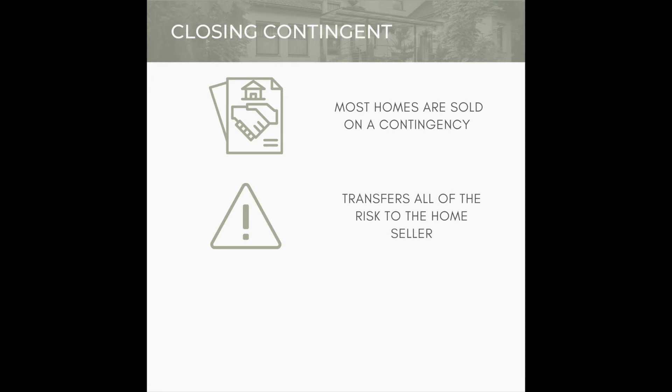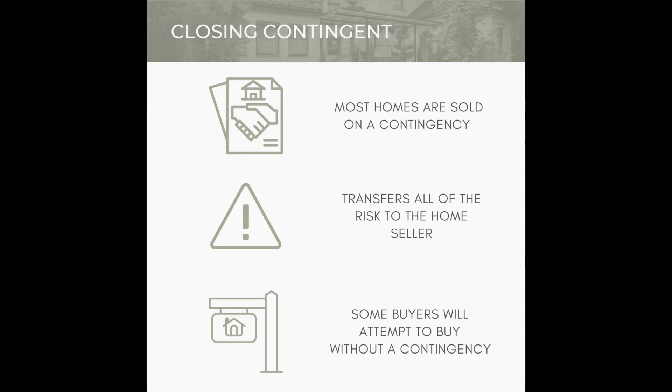The obvious drawback to selling a home contingent is that it transfers all of the risk to the home seller, and most home sellers don't want to assume that risk on behalf of their buyer. This is especially true if you're trying to sell a home in a highly competitive market. If you had multiple offers on your home and five of them were contingent, but one writes a contract non-contingent, wouldn't that one be more appealing? Most home sellers want a sure-fire deal, and contingency doesn't fit the bill in these types of markets. This is why some buyers will make every attempt to buy their new home without a contingency — the next three ways will show you how.